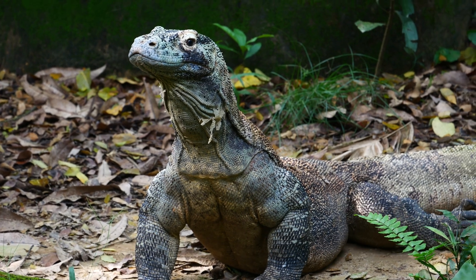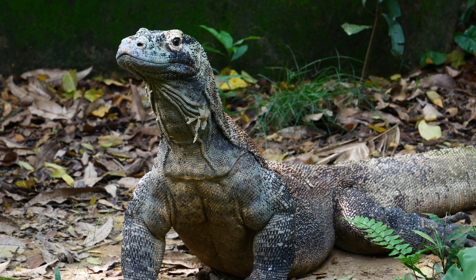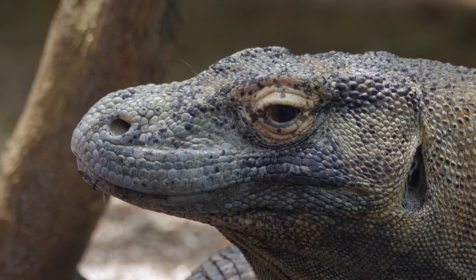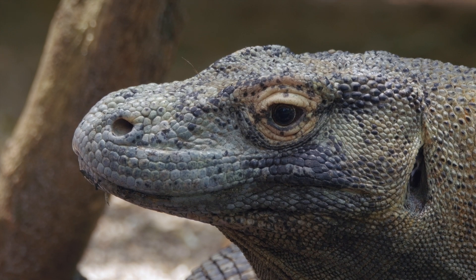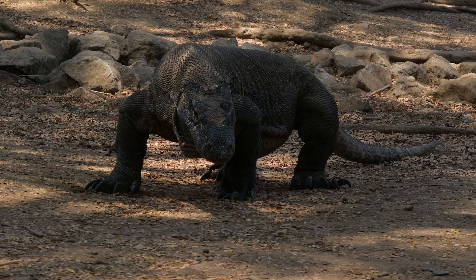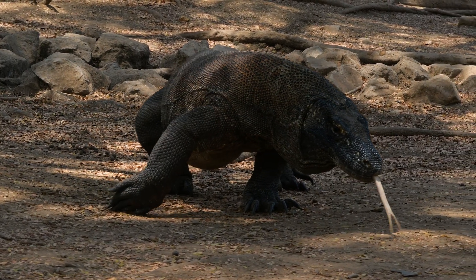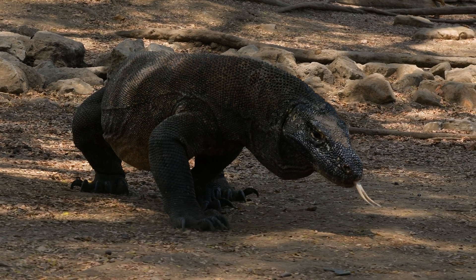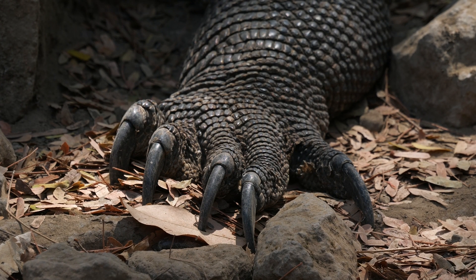Komodo Dragon. Komodo dragons are carnivorous and primarily hunt deer, wild boar, and eat carrion. They use their strong jaws and venomous bite to subdue prey. They inhabit dry, open woodlands, savannas, and coastal regions. Komodo dragons are found exclusively on a few islands in Indonesia, including Komodo, Rinca, and Flores.